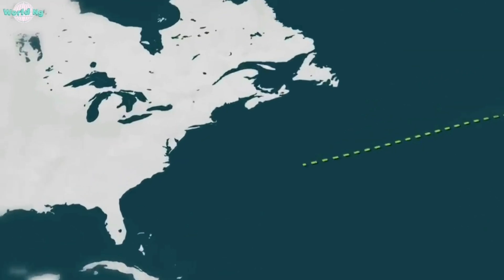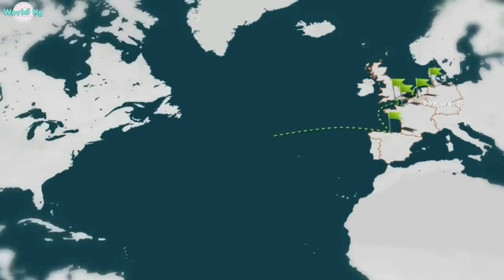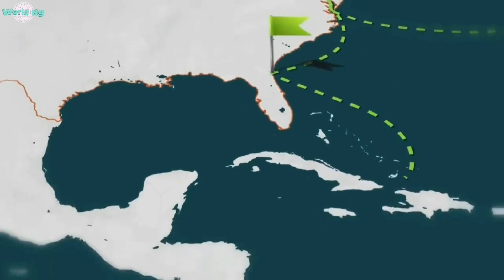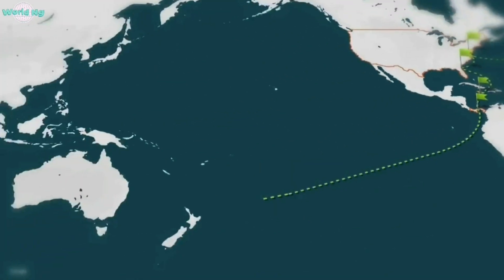The ship's navigation system, including radar, GPS, and other advanced technologies, ensures safe and accurate navigation throughout the journey. To transport cars and machines overseas, the ship follows predetermined routes and schedules. These routes are carefully planned to optimize fuel efficiency and minimize travel time.